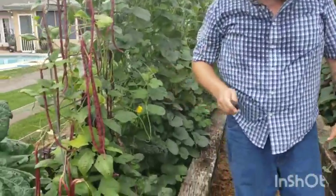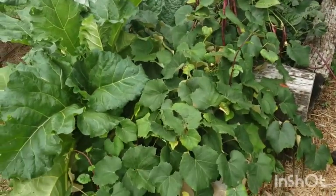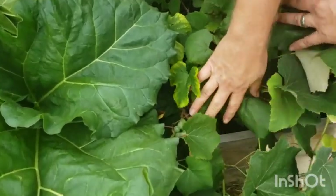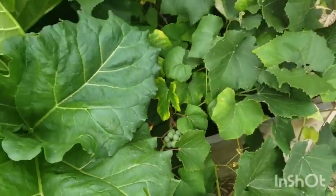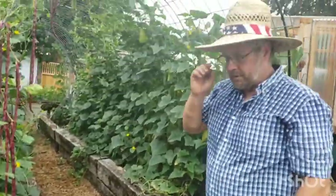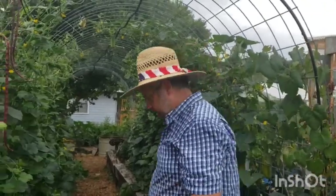We thought we lost all of our grapes because of that late frost, but we did get some — there's one cluster there and about two more clusters inside. We're actually going to get our first grapes that we can actually eat this year. That's exciting!